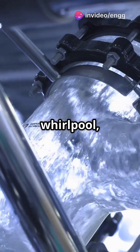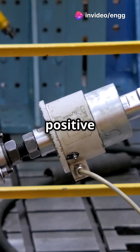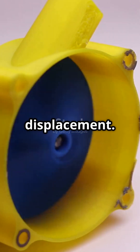If your pump looks like a whirlpool, it's a rotodynamic. If it's more like a piston, it's a positive displacement machine. So we have two main types of fluid moving machines: rotodynamic and positive displacement.